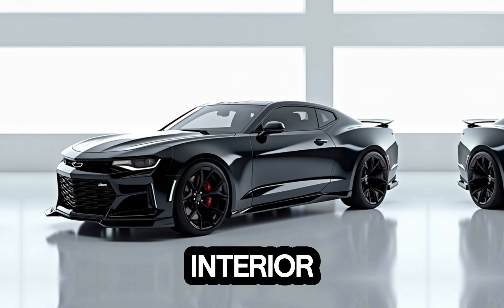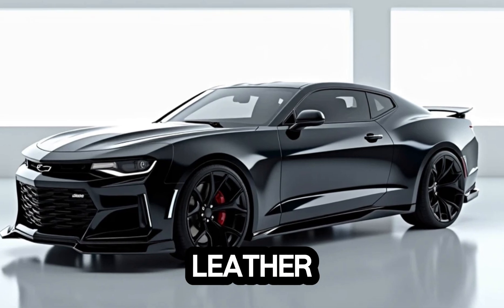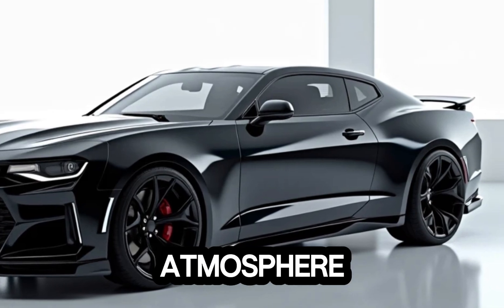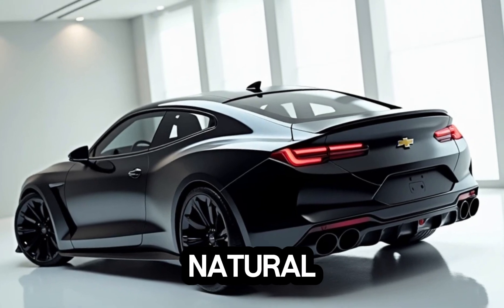Interior. Step inside and you're greeted by a luxurious cabin that prioritizes comfort and style. Premium leather upholstery with contrast stitching covers the seats, while a customizable ambient lighting system creates the perfect atmosphere. The spacious layout accommodates five passengers comfortably, and the large panoramic sunroof lets in plenty of natural light.